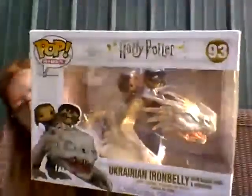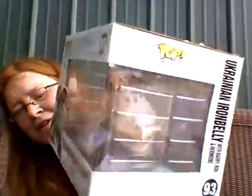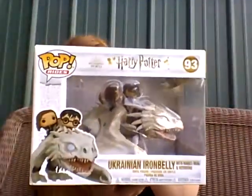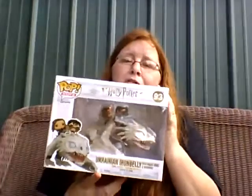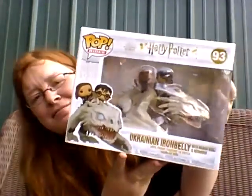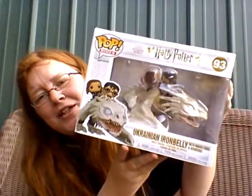That box actually came in pristine condition, which is weird for big props and rides. I like that all three of them are on the dragon, but you can't really see Ron unless you look from that angle. I got this off Mercari with my Mercari money since I've sold some stuff.